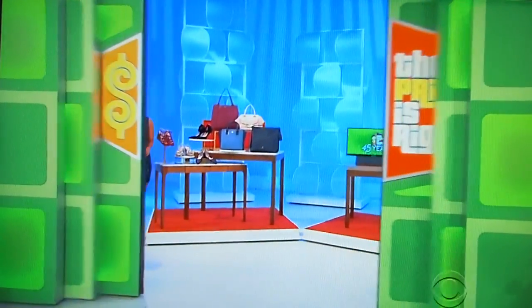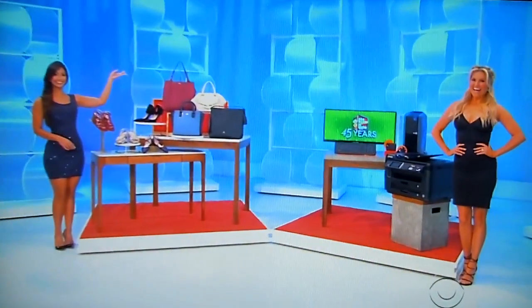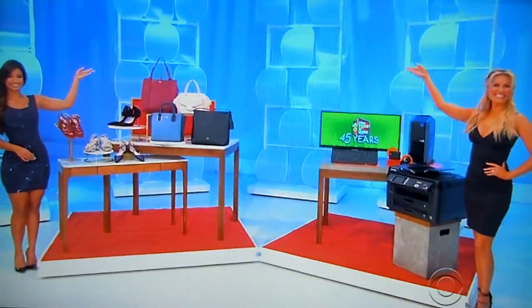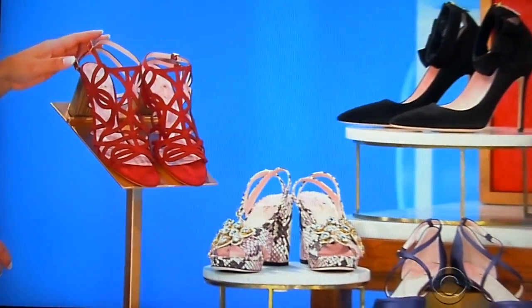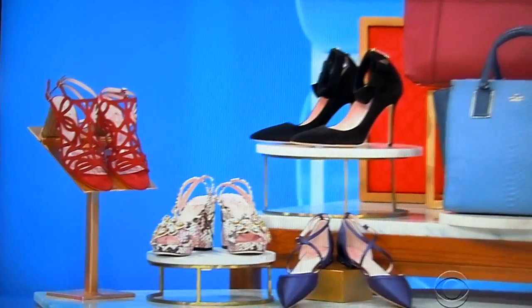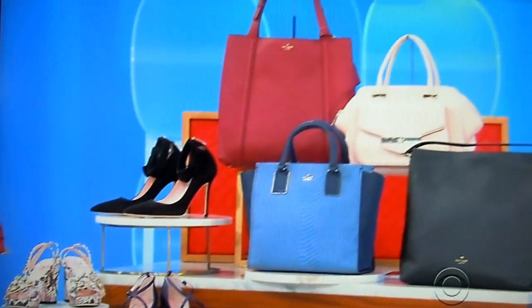We've got designer shoes and handbags and a desktop gaming computer. First, from Kate Spade — this stylish leather, satin, and suede package includes three pairs of heels, one pair of flats, and four handbags.